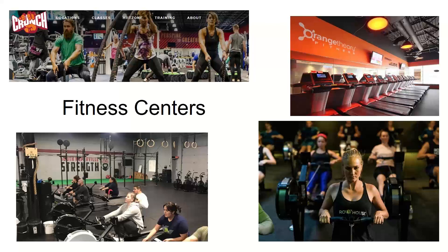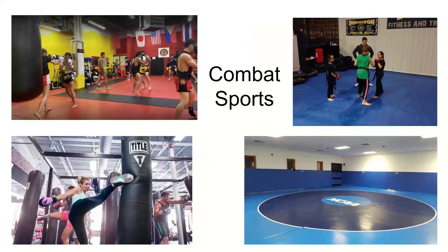Combat sports are a particular challenge because you're not only touching equipment and mats that someone else touched, but you're also touching each other. We can't fix that on the HVAC side, but we can actually do things to help keep the mats, punching bags, and similar equipment a little bit cleaner. That doesn't mean you stop mopping the mat or wiping down the punching bag — you can do a little bit better with continuous cleaning via the airstream.